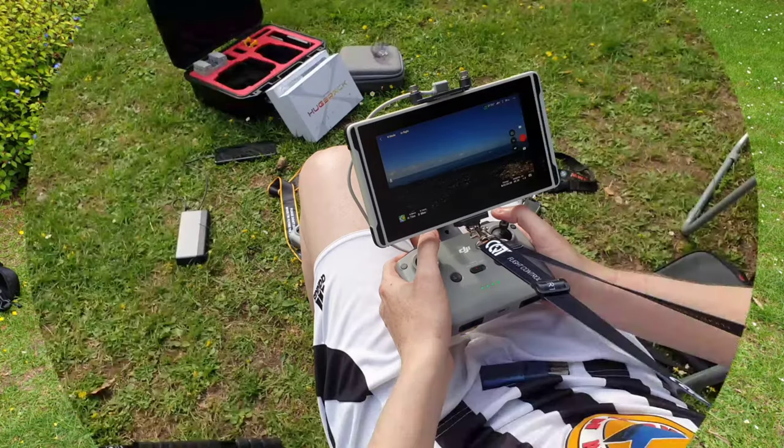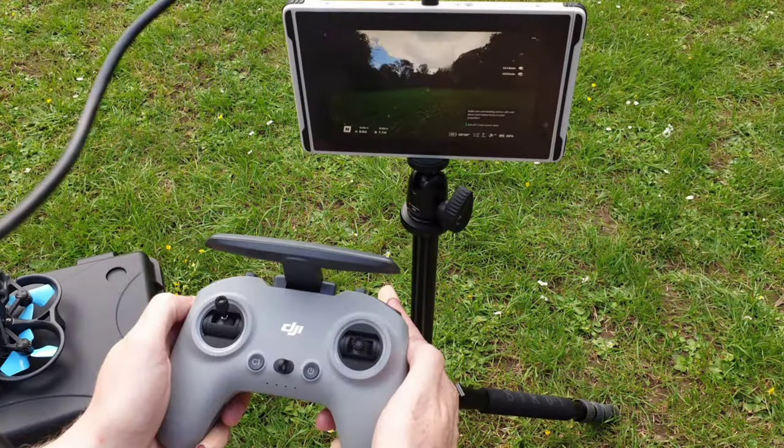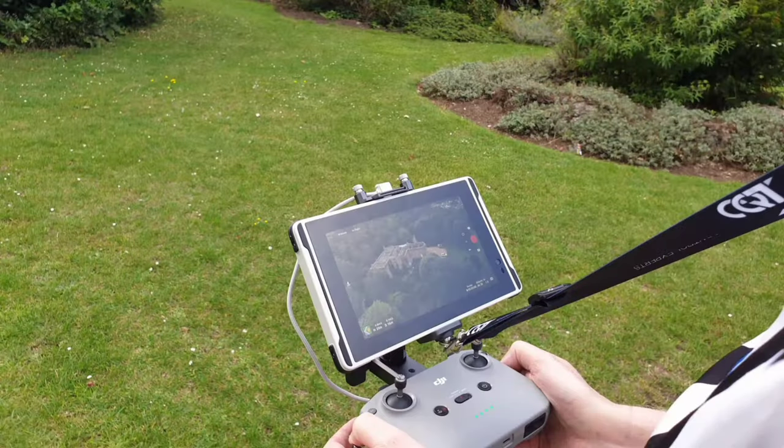FPV or drone monitor, ultra bright, full HD, 7-inch display for outdoor sports, drones, and many more applications.